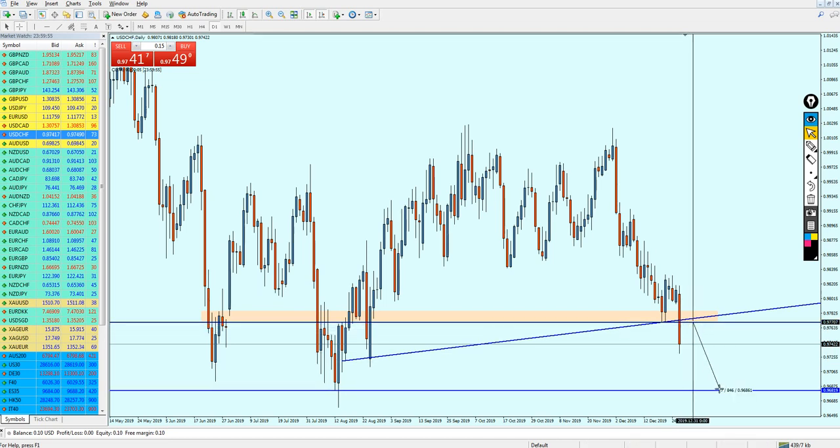That should give us approximately 89 to 90 pips of profit. Hopefully we are going to get them all. That was my expectation for the USD/CHF — hopefully it's going to be accurate, and thank you guys for your time and for watching.